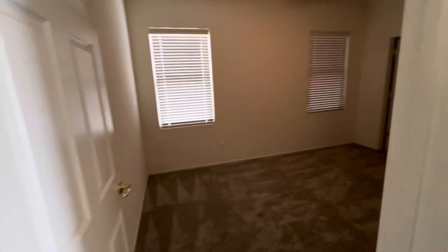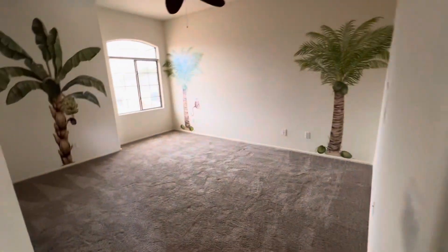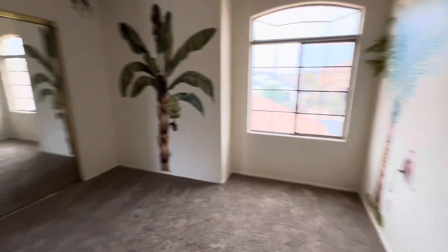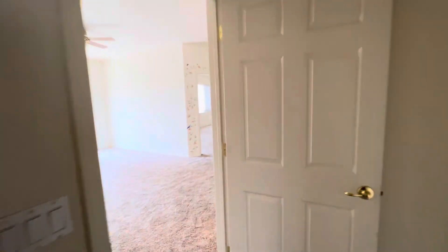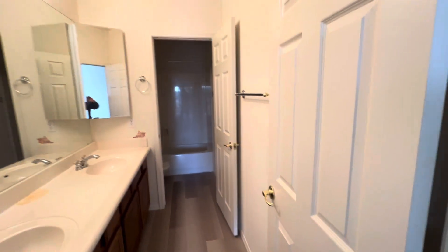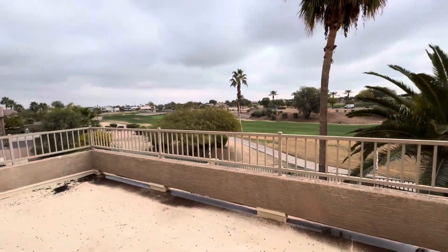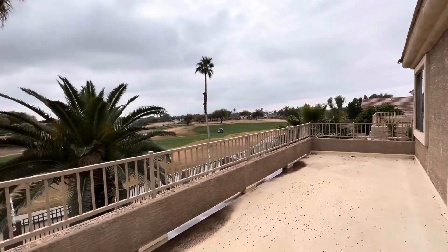Over here we've got two more bedrooms — decent sized rooms — and another bathroom, which is the third bath. The loft has another set of sliding patio doors that go out to the balcony. It's a nice huge balcony — the length of the entire house — with great views of the golf course.